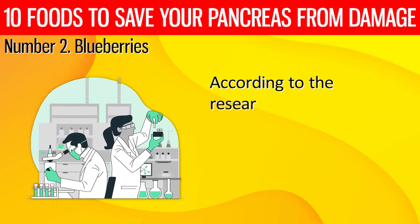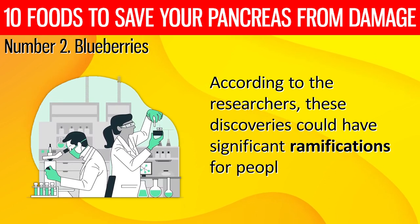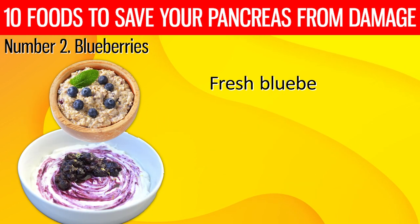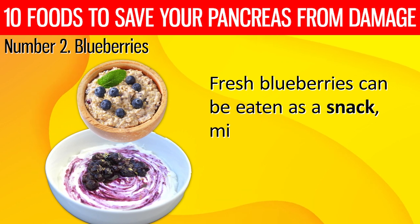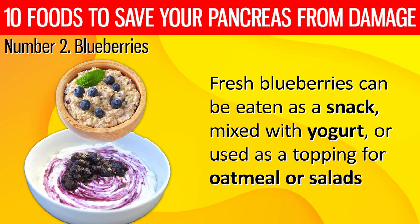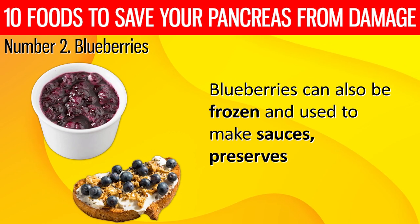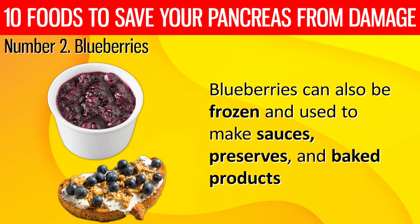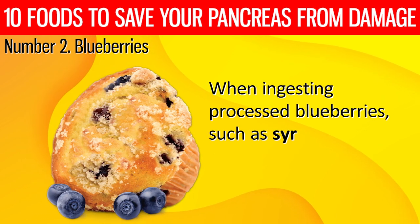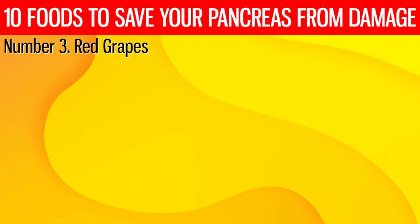According to the researchers, these discoveries could have significant ramifications for people with type 1 and type 2 diabetes. Fresh blueberries can be eaten as a snack, mixed with yogurt, or used as a topping for oatmeal or salads. Blueberries can also be frozen and used to make sauces, preserves, and baked products. When ingesting processed blueberries such as syrups or muffins, keep an eye out for added sugars.